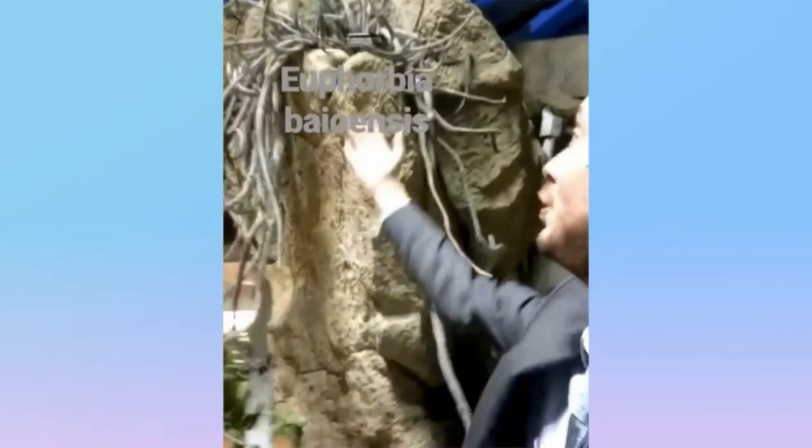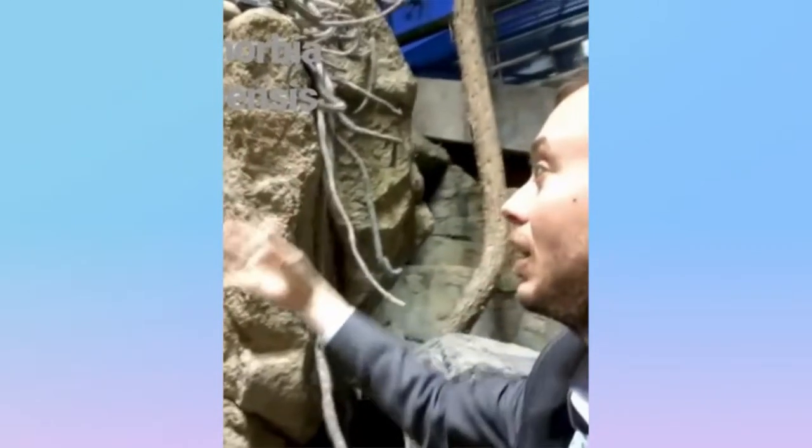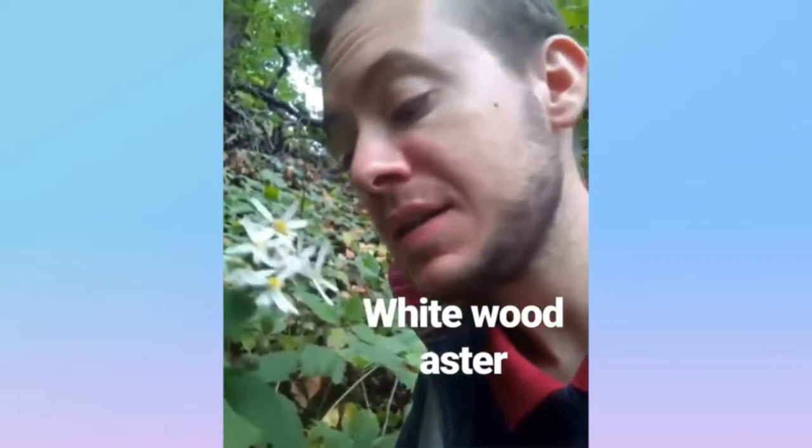Here we have Euphorbia bajoensis from the spurge family, native to Kenya. It's a cactus-looking plant that grows real long with lots of spikes. And that's Euphorbia bajoensis.